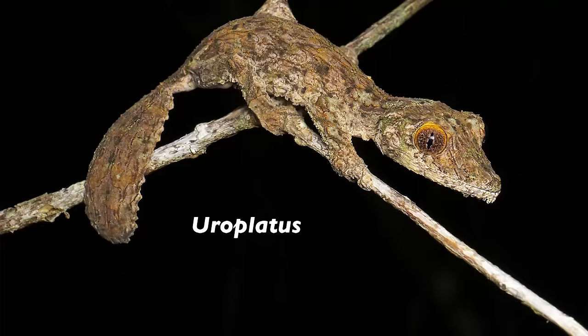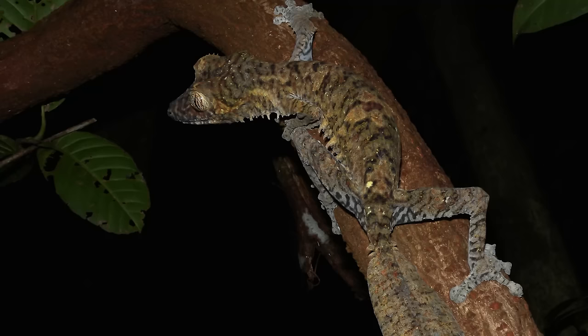Hell yeah, Australia. Number 2: Europlatus geckos — a genus of gecko commonly referred to as leaf-tail geckos. These animals quite possibly have the best camouflage of any lizard. Sorry, chameleons. Leaf-tails are found on the island of Madagascar as well as some of its surrounding islands. There are 14 species in the genus Europlatus, and their camouflage comes in two variations: either the bark form or the leaf form.